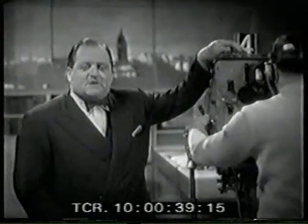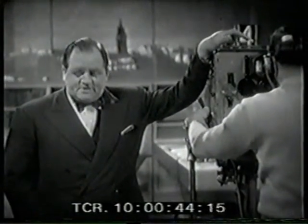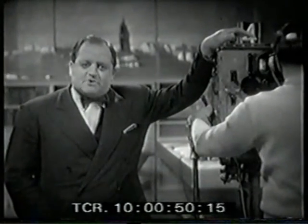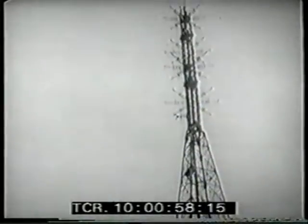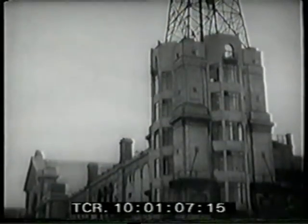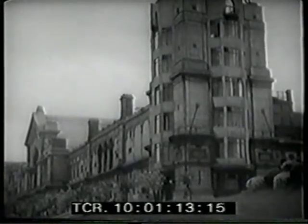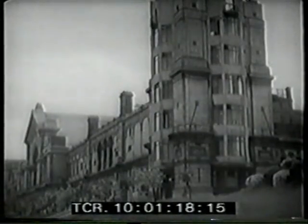Good evening. We're going to spend a large part of Panorama tonight looking at television, at BBC television, because ten years ago this week the BBC television service opened up after its long shutdown during the war. Now do you remember the first ever television service transmitter up at Alexandra Palace, which started its service in 1936 and continued until 1939, and then after the war came into service again. It was just six months after the war when BBC engineers, by a piece of real hard labour, reopened the service. June 1946.